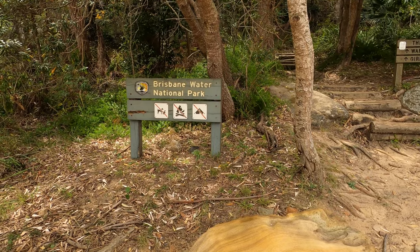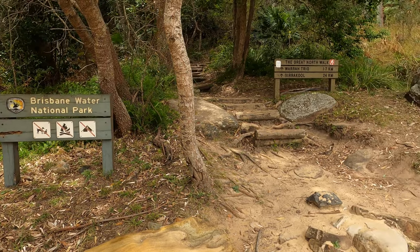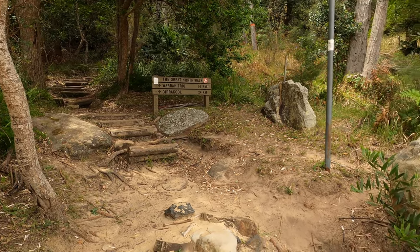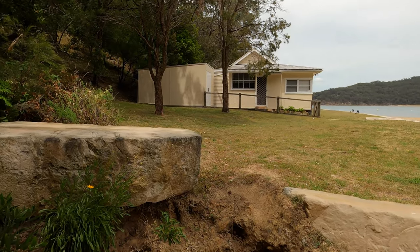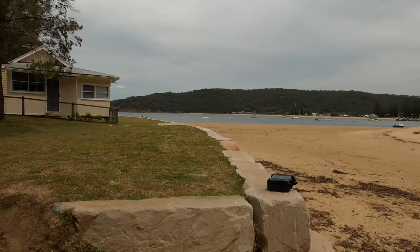One other point of interest over in Dark Corner is an entrance to a section of the Great North Walk. You can hike over the headland to Pearl Beach, or take the longer 24 kilometre Giracool trail. The Great North Walk links Sydney and Newcastle with a 260 kilometre bushwalk. And that's Patonga — a slice of history and some memories of my aunt.